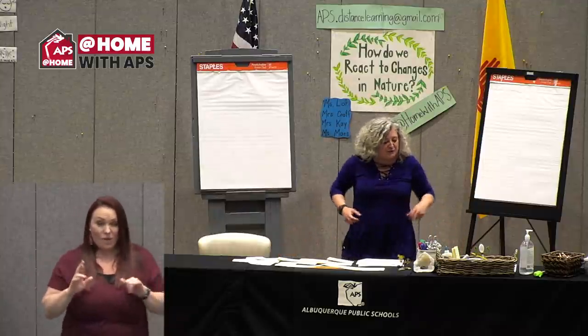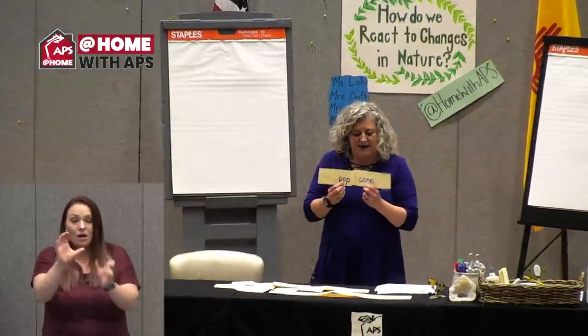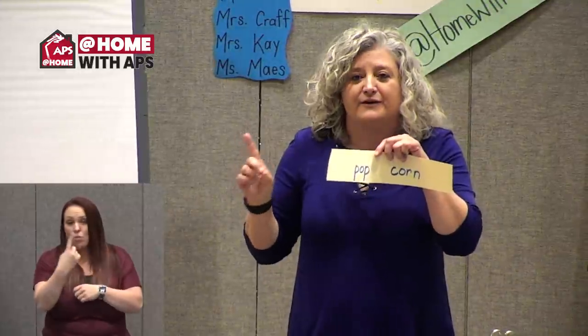Now are we ready to work with some really big words? When you break them down, they are two words. Do you know what that's called? Can you remember? A compound word. It's two words — like 'pop' and 'corn' — that come together to make one word. And the beauty of compound words is that most of the time they give us a hint about what the big word means.